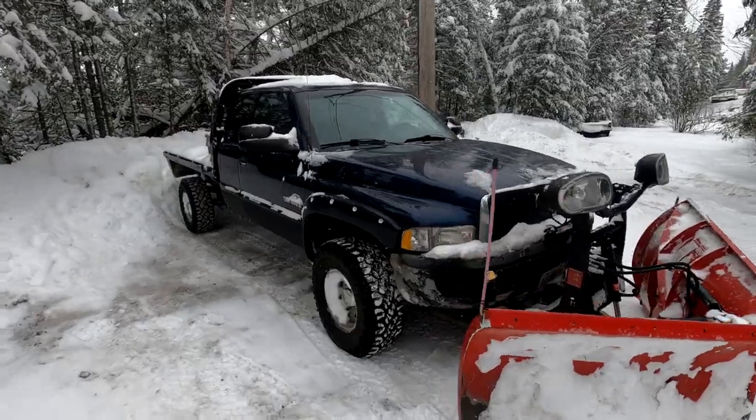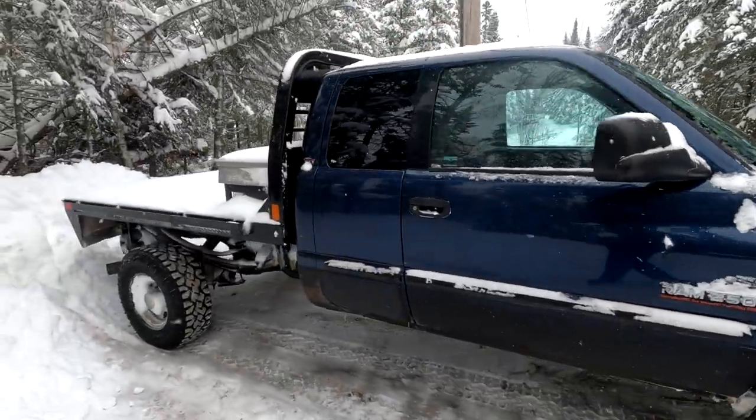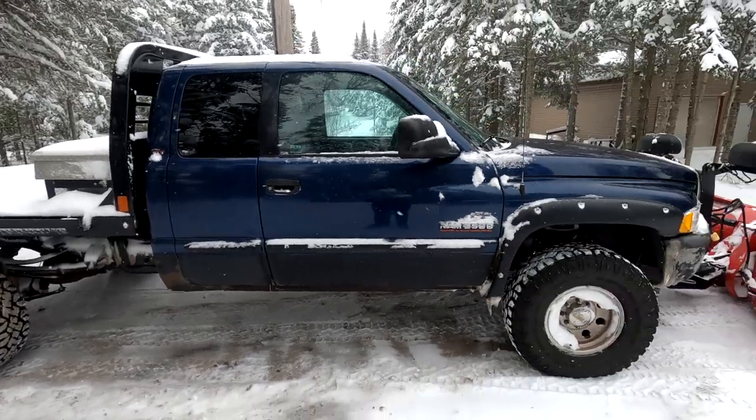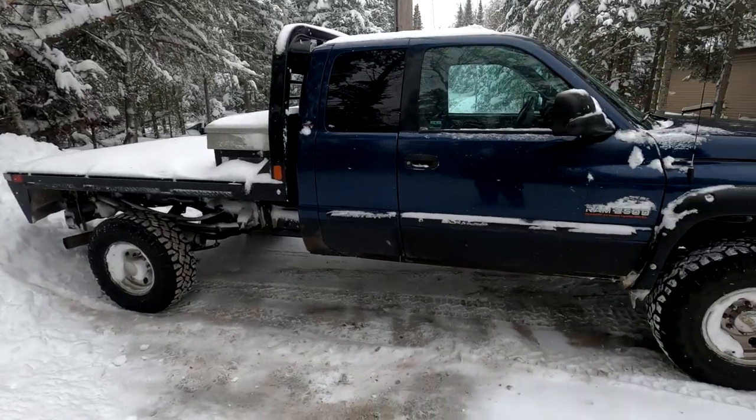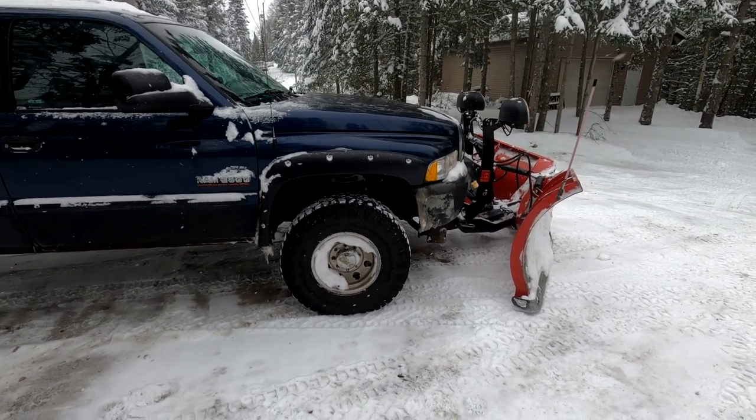I got tired of being cold. So being nice and warm, plowing, being a diesel — it just purrs along and takes whatever you can throw at it. And nothing wrong with that truck.